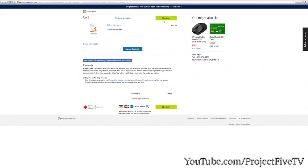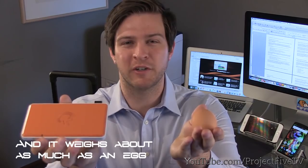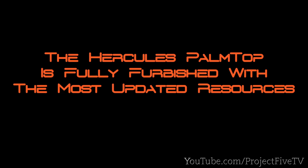We are thrilled to offer you the best breakthrough in mobile computing — Hercules Palm Top, the most compact Windows 10 mobile PC in the world. With Cherry Trail CPU, Hercules Palm Top is similar in size to many mobile phones and weighs about as much as an egg. You can easily carry Hercules Palm Top in your pocket. It is fully furnished with the most updated resources, giving you the mobility you've always wanted without compromising computing power.